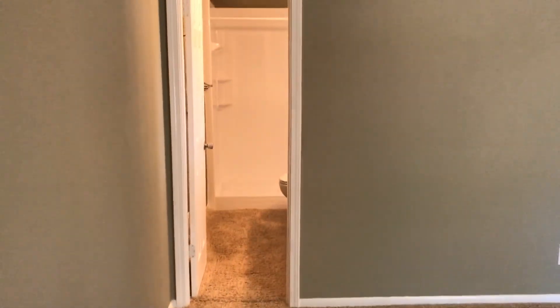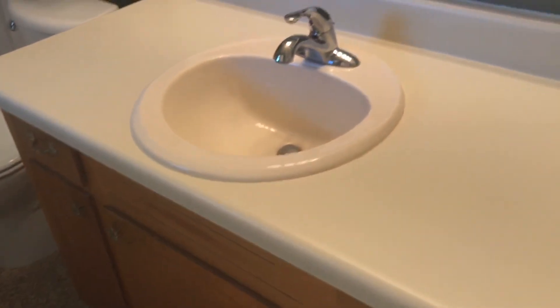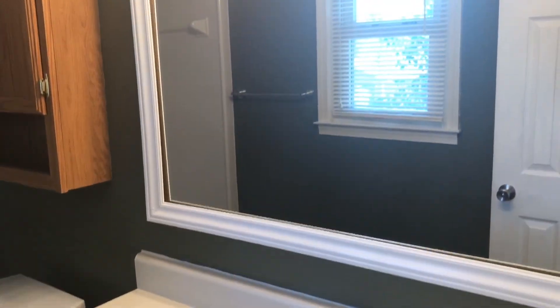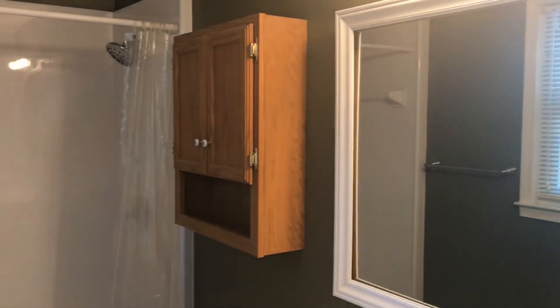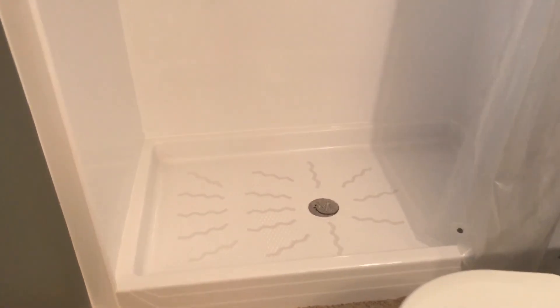It also has its own bath — a full bath with a stand-up shower. Single vanity, mirror, and it's got a built-in there. And then a pretty good sized shower, definitely larger than the minimum.